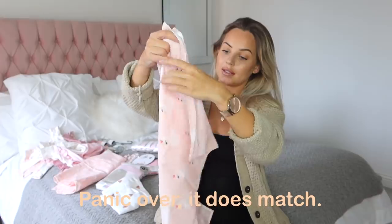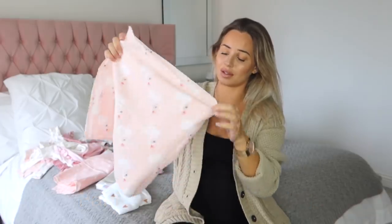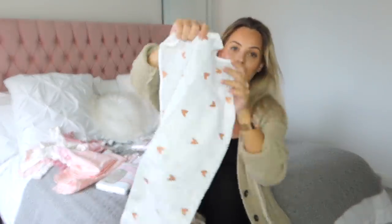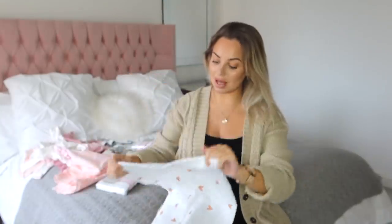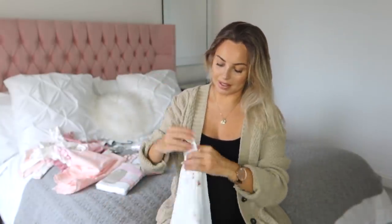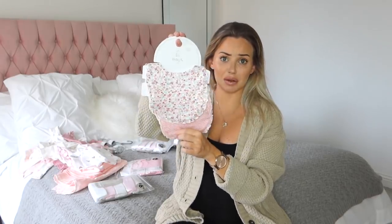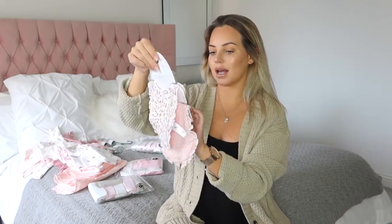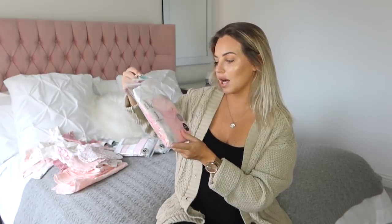The muslins come in a pack of three - there's a pink heart one, a swan one which I absolutely love, and then a white one with a copper heart print on. If anyone can recommend anywhere really sweet to get some nice muslins please let me know. My mum also brought me these bibs from TU - a floral one and a pink stripe one. I also have some more bibs from Primark. And then just some more bodysuits from George ASDA in age 0 to 3.